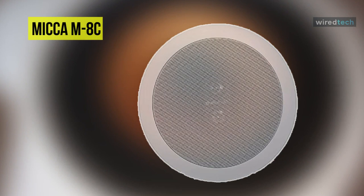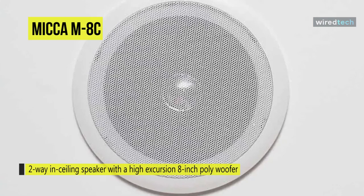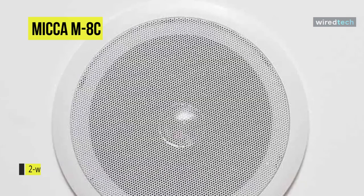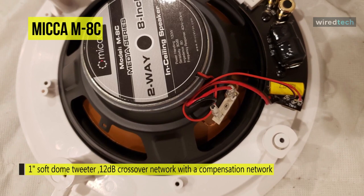Last on the video but at the top of the list is the Mica MHC ceiling wall speaker. It is a two-way in-ceiling speaker with a high-excursion 8-inch poly woofer and a 1-inch soft dome tweeter. Integration between the tweeter and woofer is achieved through a 6dB crossover network, offering a smooth and natural sound signature with robust bass output for an impactful listening experience.